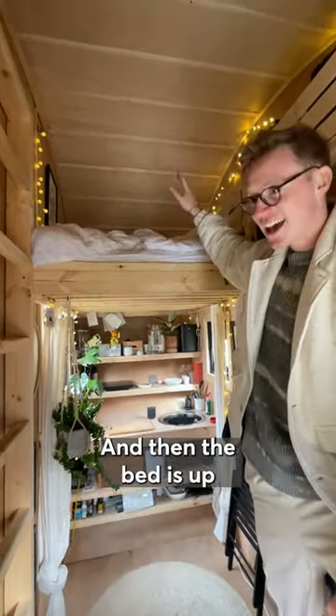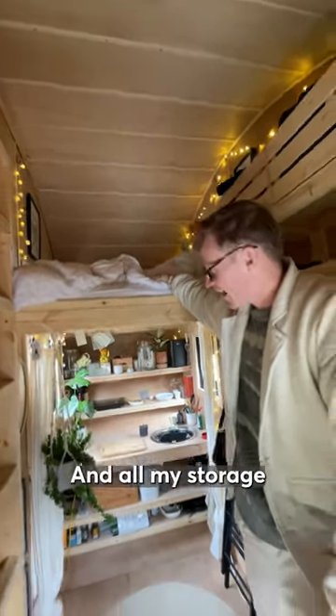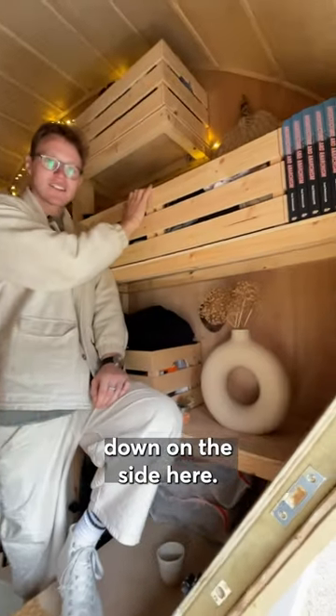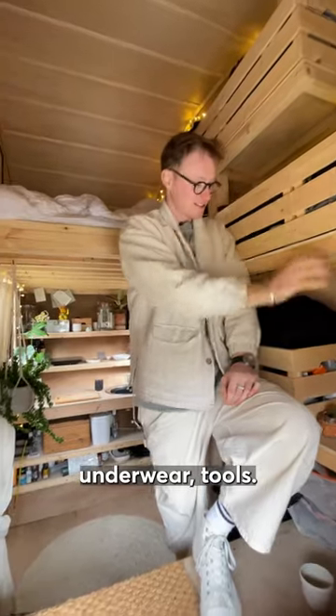Kitchen, and then the bed is up the top which is where I sleep, and all my storage is pretty much down the side here — so clothes, underwear, tools.